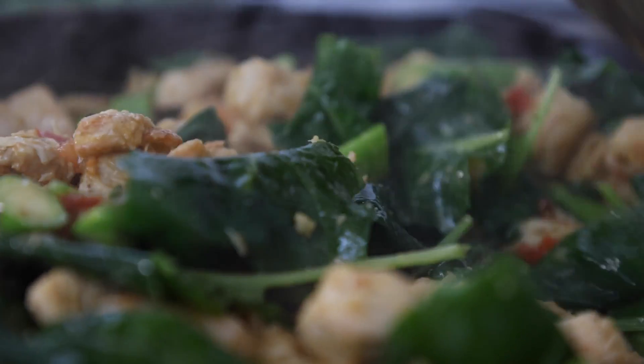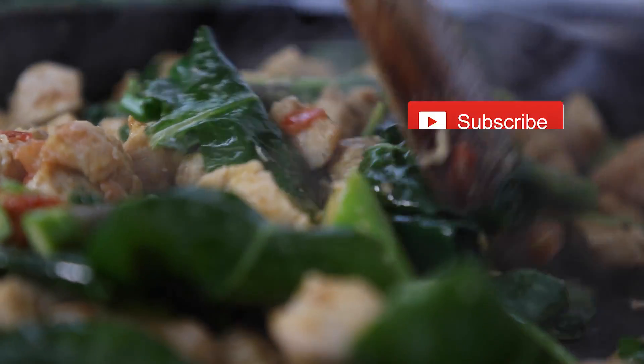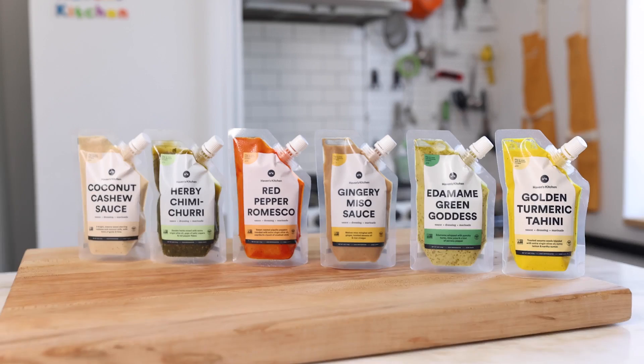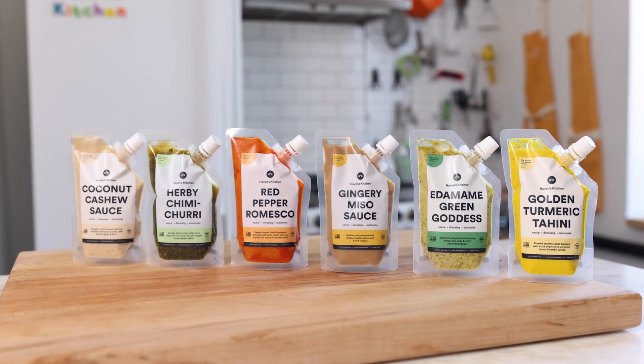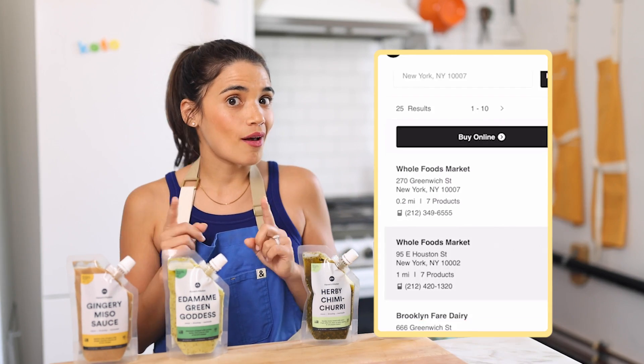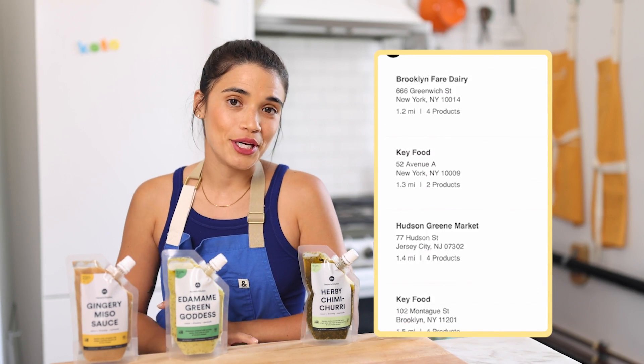Before we get into today's recipes, like and subscribe. All of our recipes today feature our delicious fresh and refrigerated sauces. You can find them online at havenskitchen.com or check out our store locator to find them in a store near you.